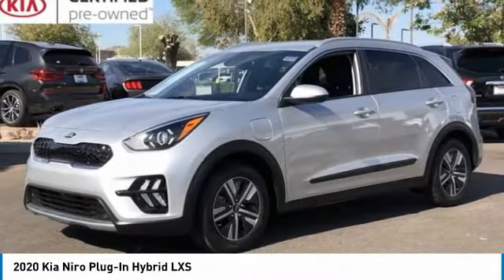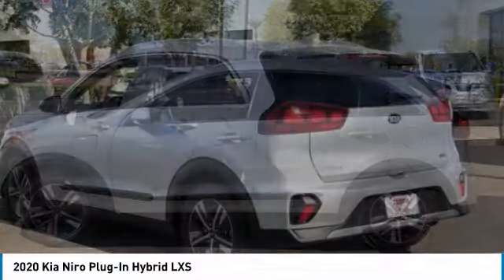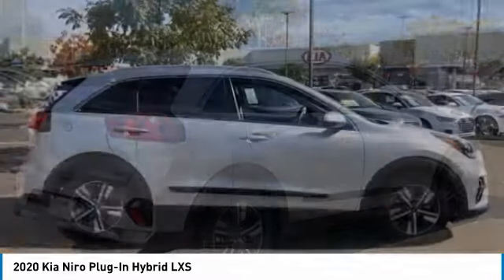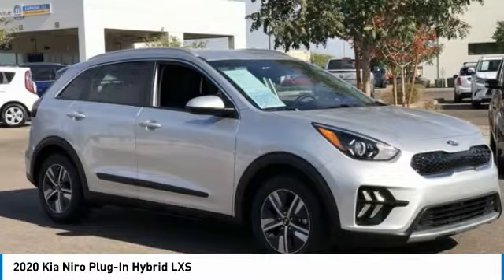We are pleased to show you the 2020 Niro Plug-in Hybrid. The Niro Plug-in Hybrid provides unlimited functionality. It offers plenty of space, lots of technology, and the efficiency that you're shooting for in this hybrid crossover.